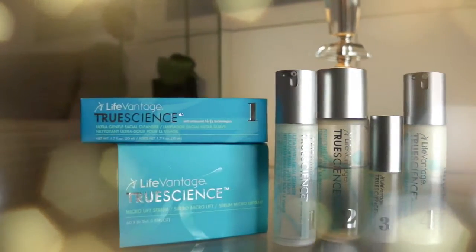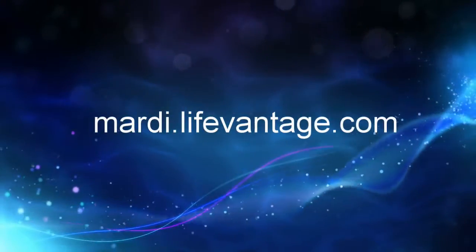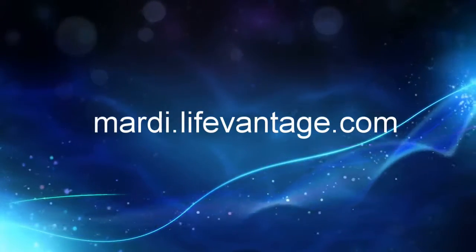There we have it — the True Science Skincare Regimen as well as the True Science Micro Lift Serum. Hope you guys like it, and if you do, please check out my website at mardi.lifevantage.com — that's M-A-R-D-I dot lifevantage.com. Thanks for watching.